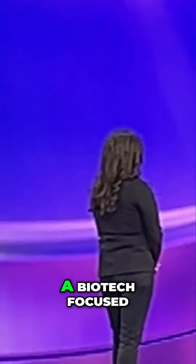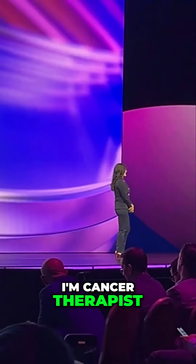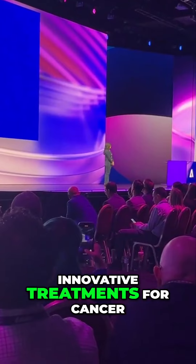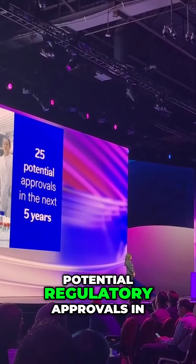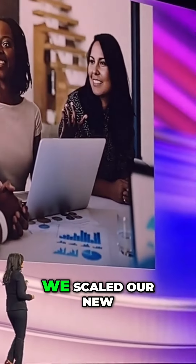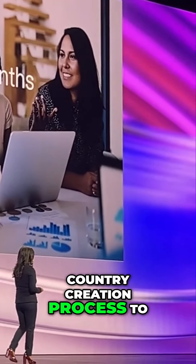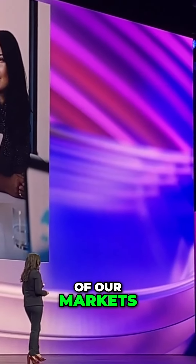This is why Pfizer is accelerating our battle against these devastating diseases with our acquisition of SIGIA, a biotech focused on cancer therapies. We plan to bring innovative treatments for cancer with more than 25 potential regulatory approvals in the next five years. In just six months, we scaled our new content creation process to 3,800 marketers and 80 of our markets.